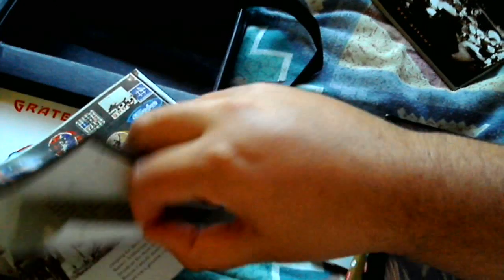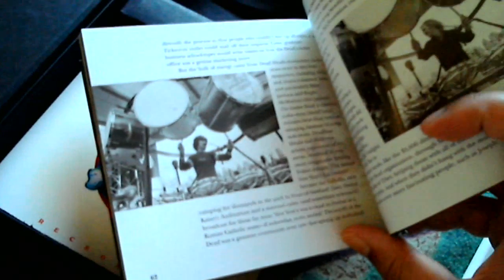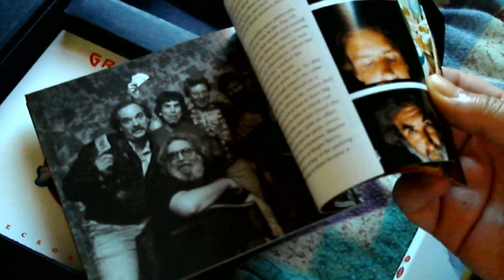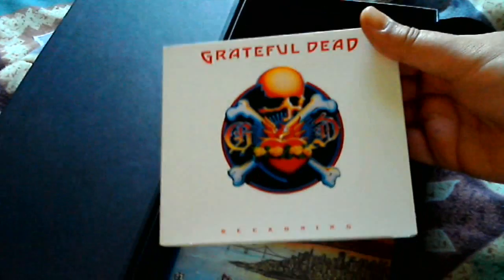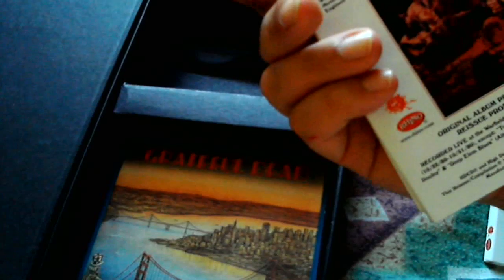There's one thing in the back — I love Mickey Hart's drum kit, love the way that's set up. And there are some live albums included. This is from 1981: a live set called Reckoning, which is a double CD with bonus material. And this is Dead Set, also from 1981 I believe.